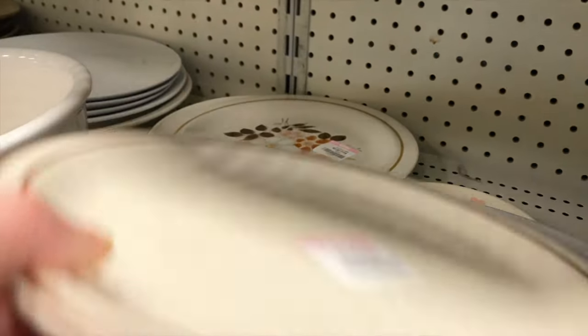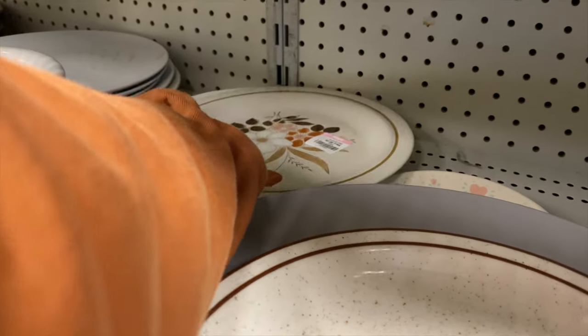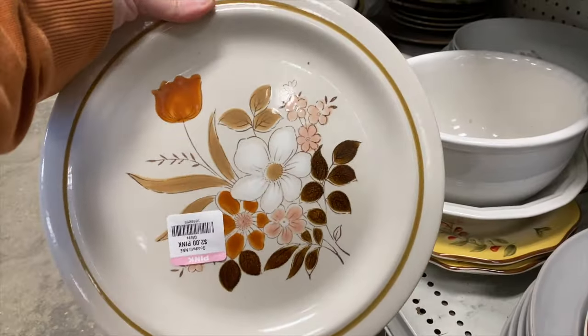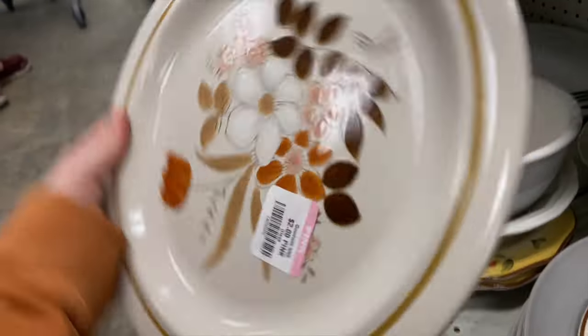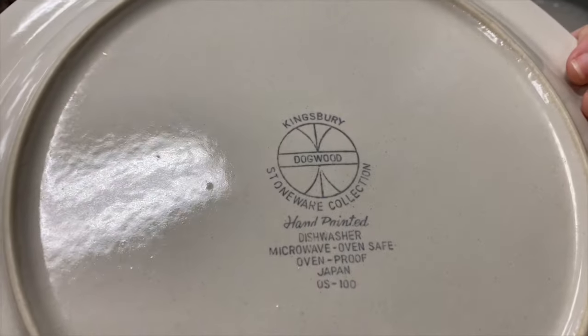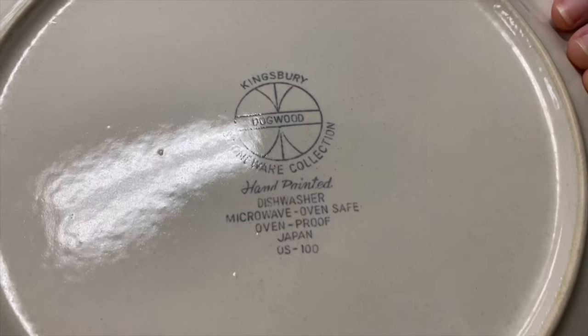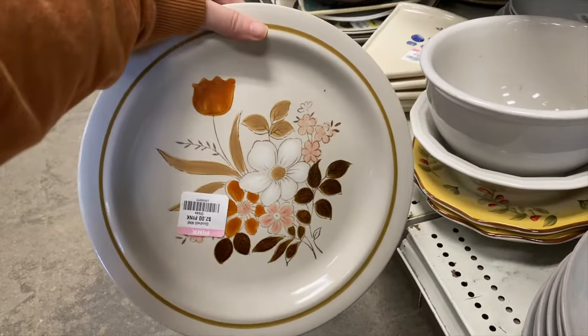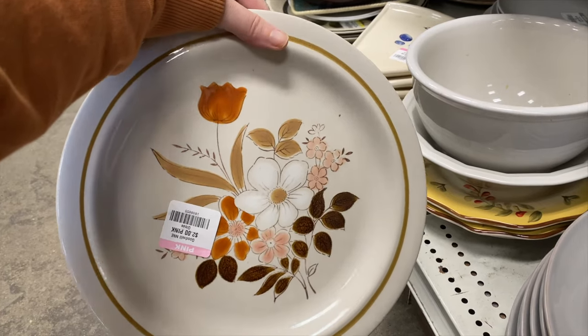So I saw nothing for plates and thought they were all plain like the one on top. I just double-checked and look what I found — can you believe it? I almost missed it; that was almost a huge mistake. I actually don't have this one — this is a Kingsbury in the dogwood pattern, and it's so perfect. I am so happy I looked.